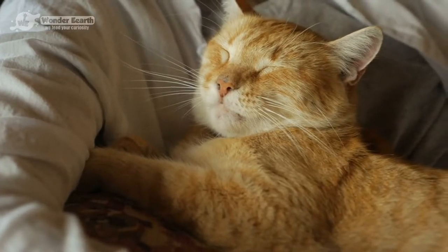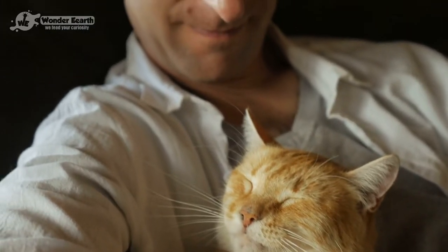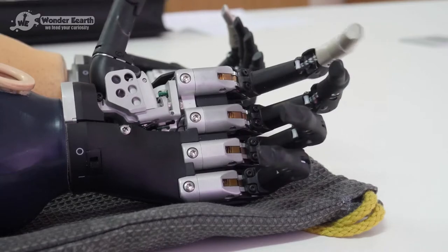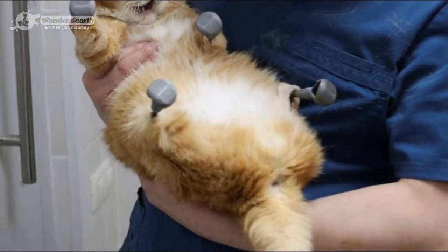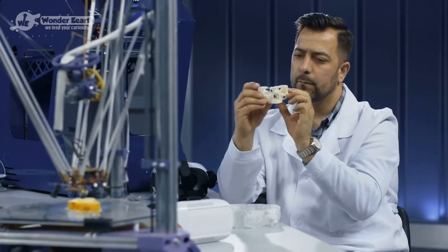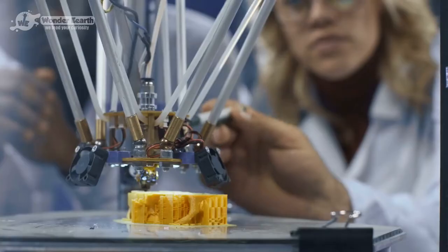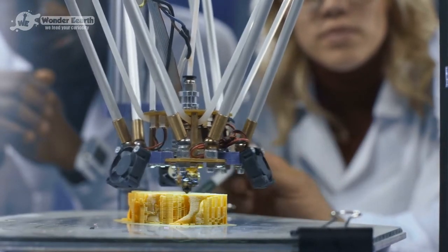His owner wasn't ready to give up on his beloved feline friend and decided to make his life as comfortable as possible, so they went to a clinic that specializes in implanting artificial limbs. Rizhik lost all four of his limbs to frostbite, but he got a new lease on life when he received new prosthetic paws. The clinic used 3D modeling and computer tomography to make the perfect set of new limbs for the cat.